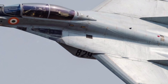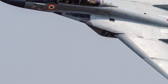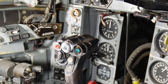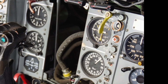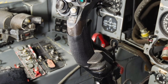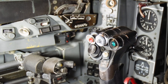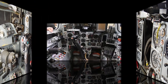One of the standout features of the MiG-29 UPG is its advanced avionics suite. The cockpit has been upgraded with a modern glass cockpit display, providing pilots with enhanced situational awareness and streamlined control. The integration of a new radar system, the Juk-ME, offers improved detection ranges and tracking capabilities, making it a formidable opponent in both air-to-air and air-to-ground missions. Additionally, the UPG variant includes an upgraded electronic warfare system, ensuring better survivability in contested environments.